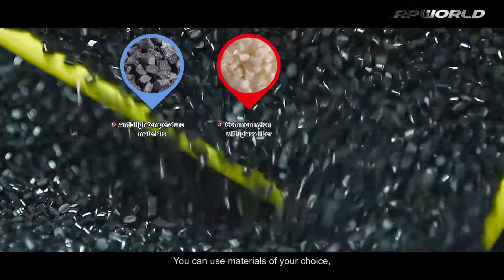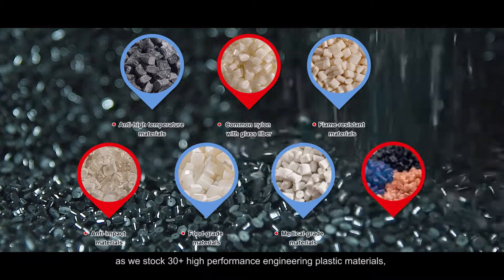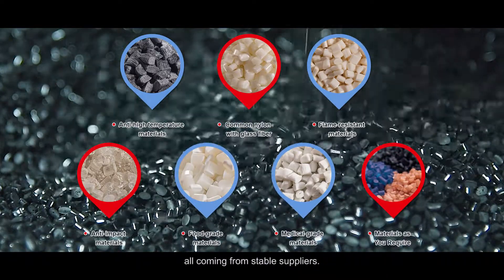You can use materials of your choice as we stock 30-plus high-performance engineering plastic materials, all coming from stable suppliers.